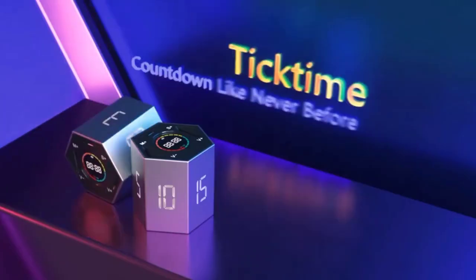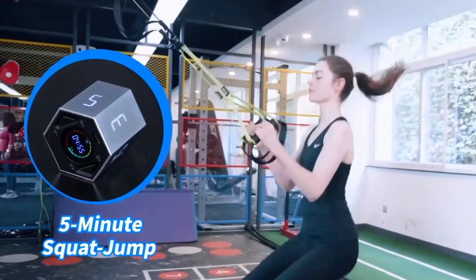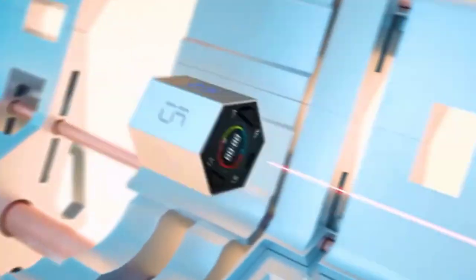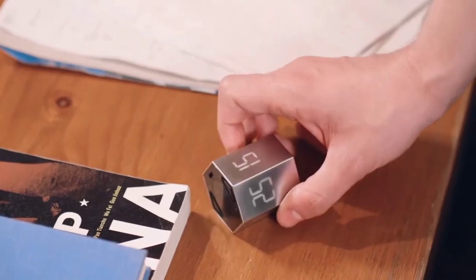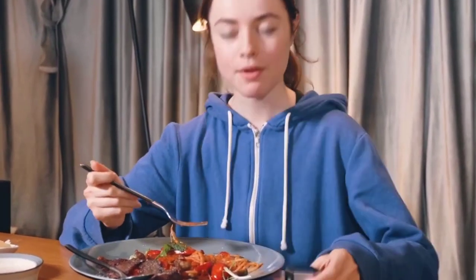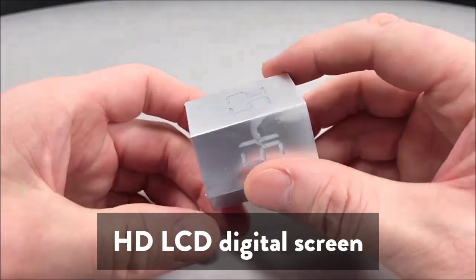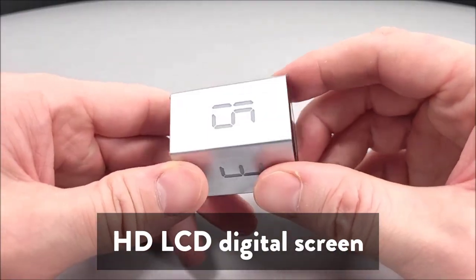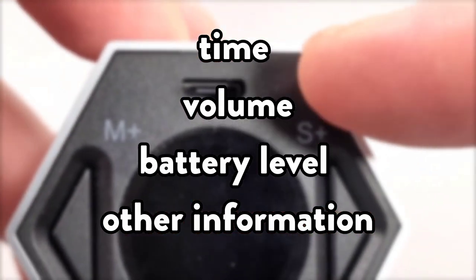It has a creative cube design and dual timing mode. The work timer supports dual mode — counting up and countdown — with a maximum time of 99:59, plus 6 preset countdowns. It features a clear display and adjustable alarm volume, adopting an HD LCD digital screen with clear interface display, making it easier to read the time, volume, battery level, and other information.